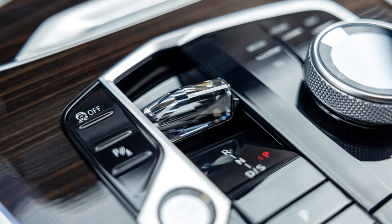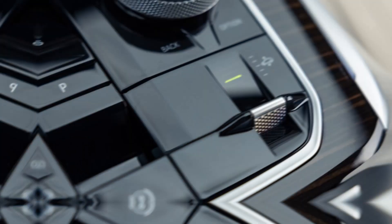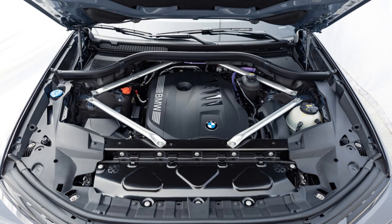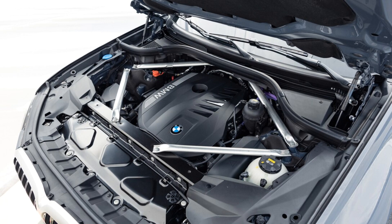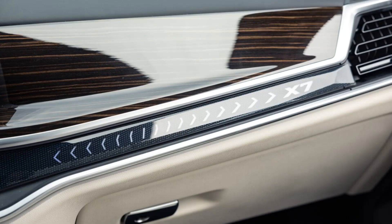Compare this to the current Lincoln Navigator Black Label AWD, which comes with a larger 3.5-liter turbo V6 that makes 440 horsepower and 510 pound-feet of torque — advantages of 65 horsepower and 112 pound-feet over our BMW. The bigger and heavier Navigator needs 5.8 seconds to reach 60 miles per hour and 14.4 seconds in the quarter at 96 miles per hour — 1.0 and 0.9 second longer than the X7, respectively.